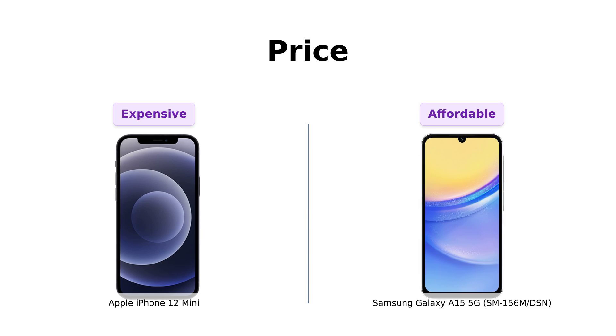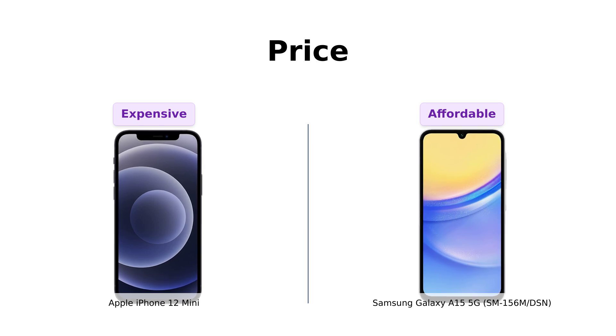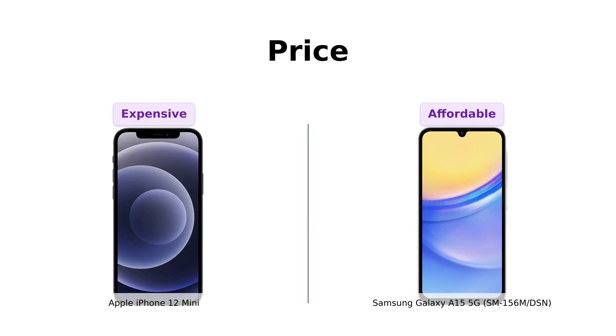With that price difference, you could buy two Samsungs and still have enough left over for a fancy dinner. Plus, reviewers appreciate the value for money that the Galaxy A15 5G offers. Winner: Samsung Galaxy A15 5G.